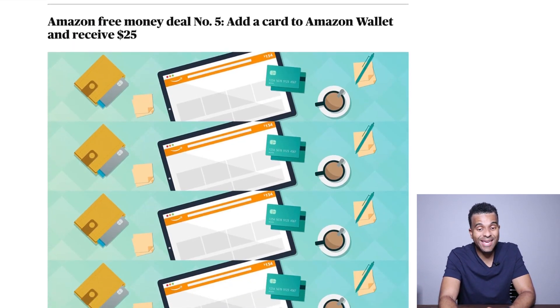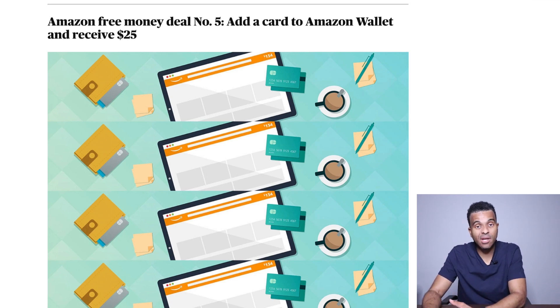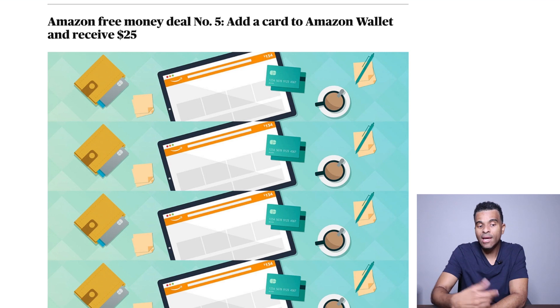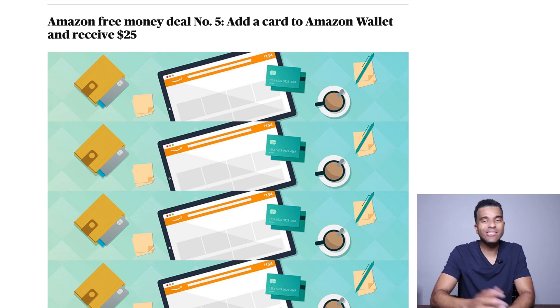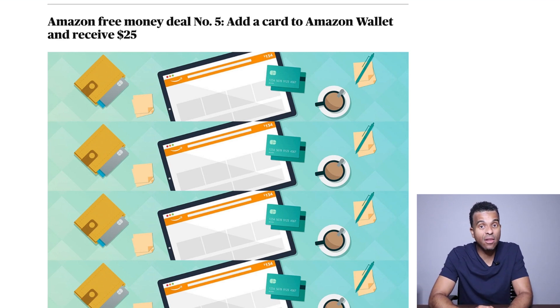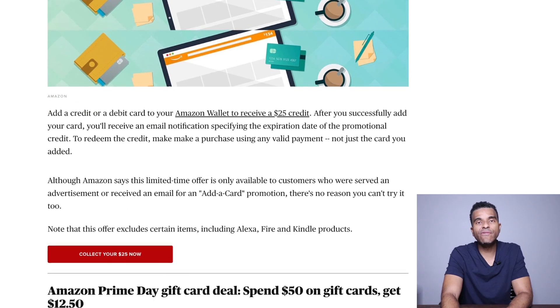Number five: if you have an Amazon account, all you have to do is add a credit card to your Amazon wallet and they are going to give you $25. Now, one question I don't know is whether adding an additional credit card to an existing account also qualifies — I don't know that answer, but it won't hurt you to try. So if you have more than two credit cards, go ahead and try to add another one just to see if you're going to receive this free $25 in Amazon credits.